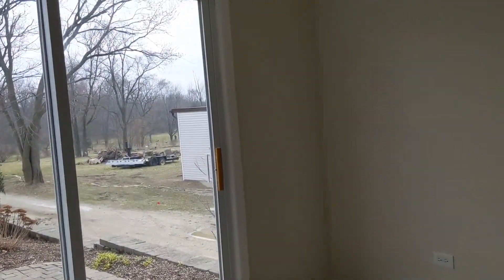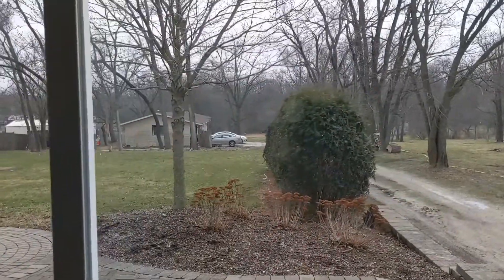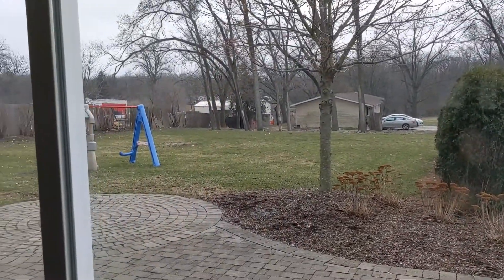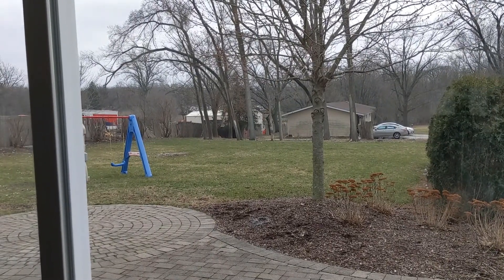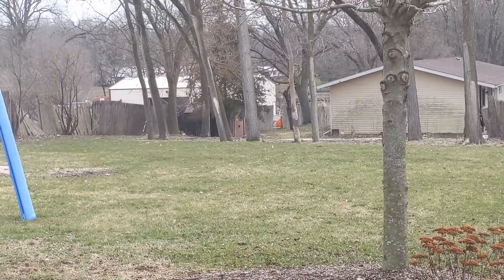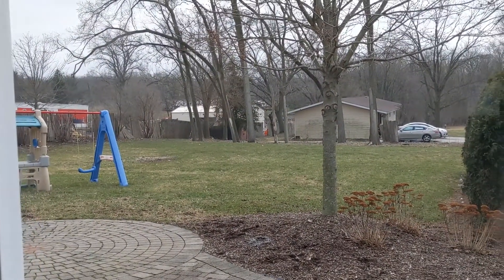You can also see there's a side driveway here to our right. That leads back, and you would be able to put in an additional parking lot back here if you're using it for commercial use. Will County has already said that that can be done.